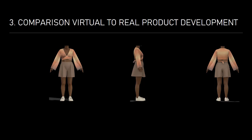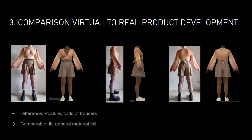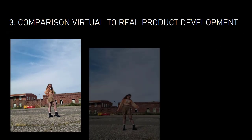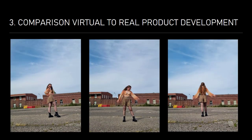Now that the outfit is sewn, I would like to compare the simulation with the real product. It is noticeable that the posture on the avatar is too perfect and the creases are more visible in real life than in the simulation, due to the nature of the material. All in all, however, the simulation is very realistic and reflects the design and fit very well.